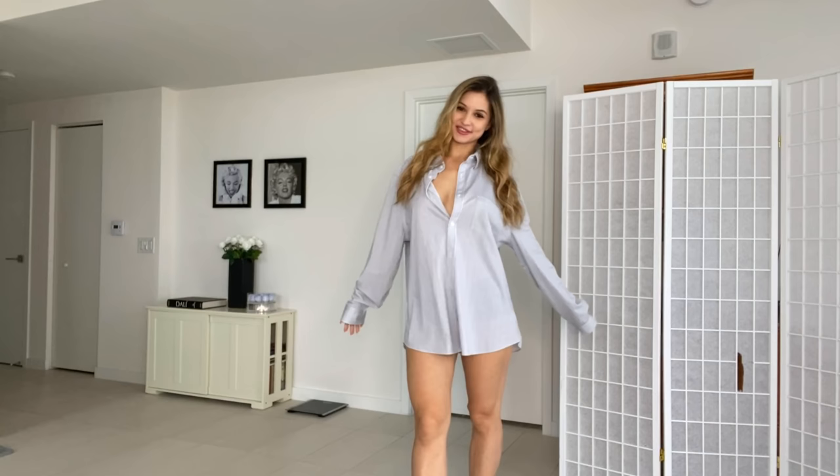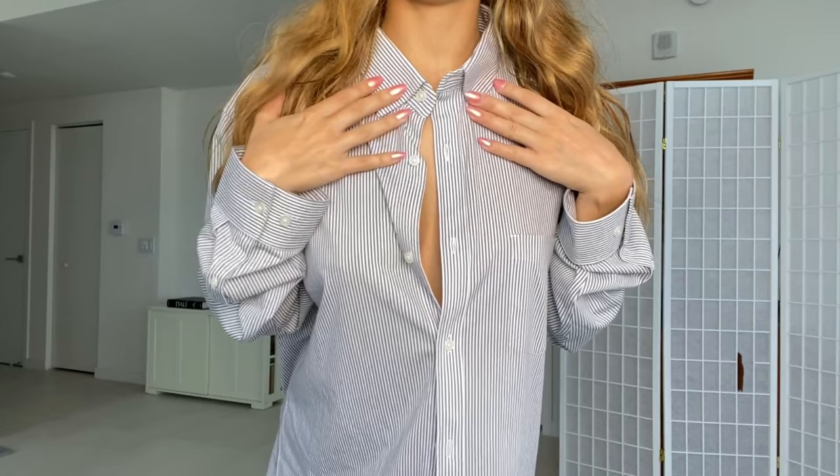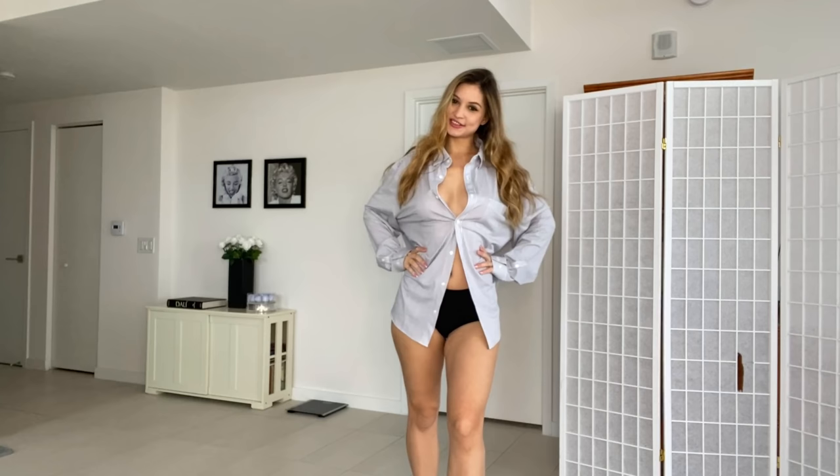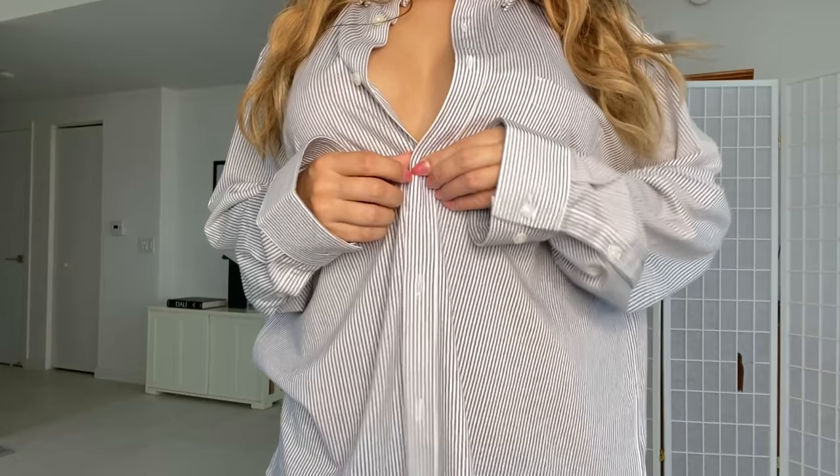So I already have the first shirt on, guys. This is what it looks like. I got these shirts at Express. So it has a collar, sleeves. It is a button-down dress shirt. Really, really cute. This one's really soft. I really like how it feels to the touch. And then it has nice white buttons to match the light gray stripes that it has on it.